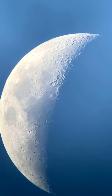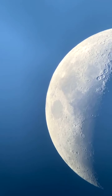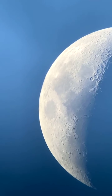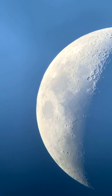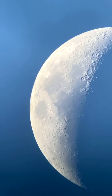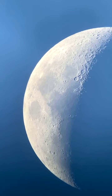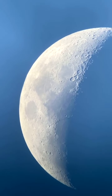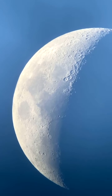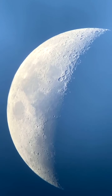Further away from the terminator line, the night-day line on the moon, we see more of what we call the albedo features — the brightness features. We've got some dark areas; those are the seas, or in Latin, maria (plural) or mare (singular). And then we've got medium gray areas with lots of craters — those are the highlands. And then we've got some very bright little splotches; those are more recent impacts that show up with very rough terrain and reflect back very light color.